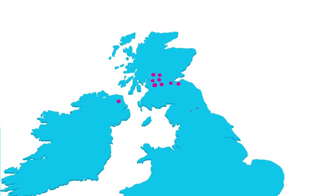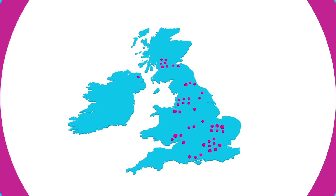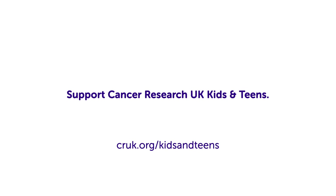Across the country, Cancer Research UK is funding work like this to better understand cancers affecting children and young people and to develop new, better and kinder treatments.